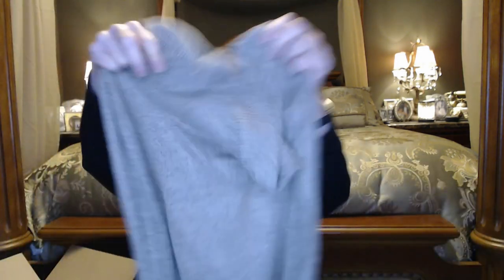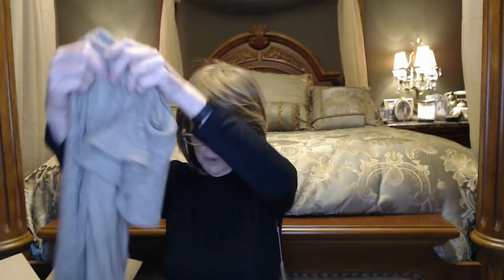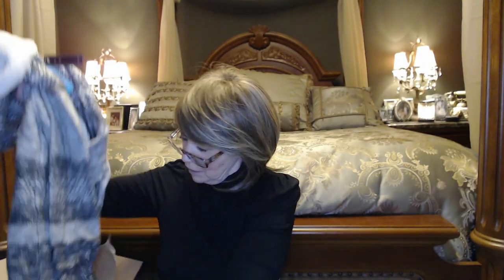This is a sweater by Fortune and Ivy, size small. It's the Caviar Button Detail Brush Knit Top in camel. It's a nice lightweight sweater with interesting buttons on a split neck collar and some rib detail on the sleeve. It looks rounded — not a high-low — and it would be nice with leggings. It is thin, but that's okay because you can layer it with a sweater.